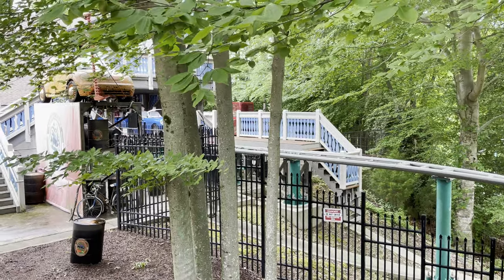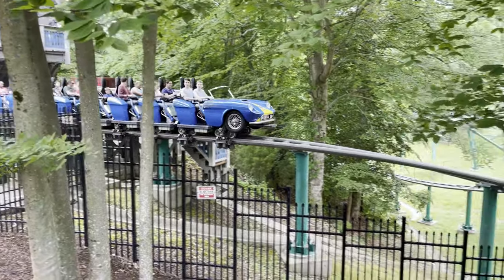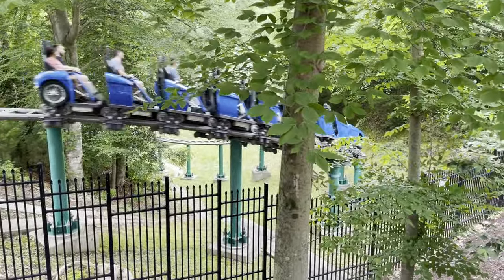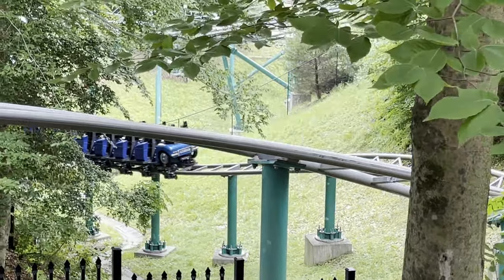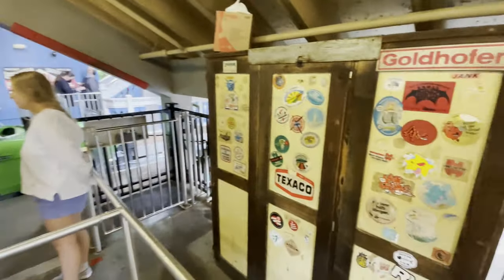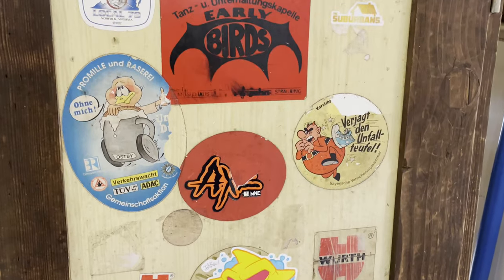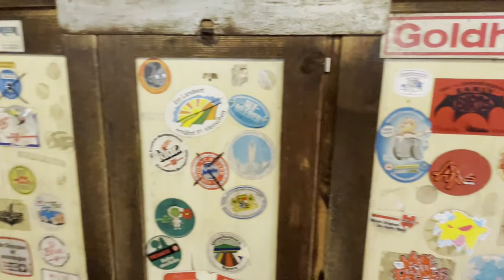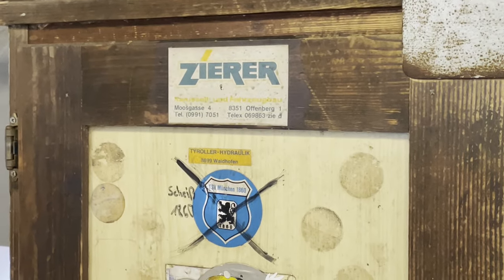Ever since Verbolten opened it has been my favorite ride here at Busch Gardens. Now that Pantheon is here, we're going to ride it soon — I'm wondering if that's going to change. But I'm still excited to ride Verbolten. The front row queue wasn't bad, so we're waiting in line for the front. I love some of these Easter egg stickers on this cabinet — lots of good stuff, including a reference to the designer of the ride, Zayir.